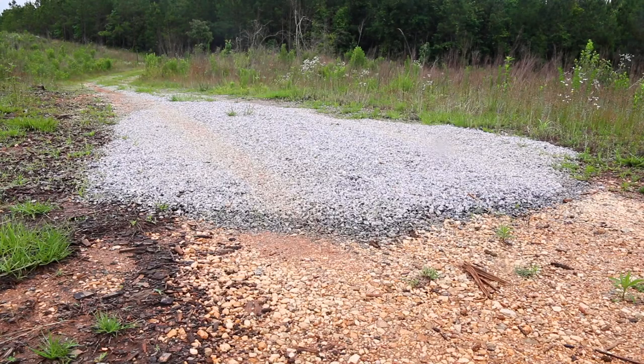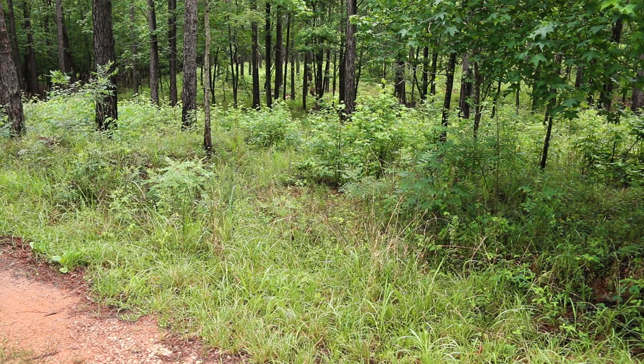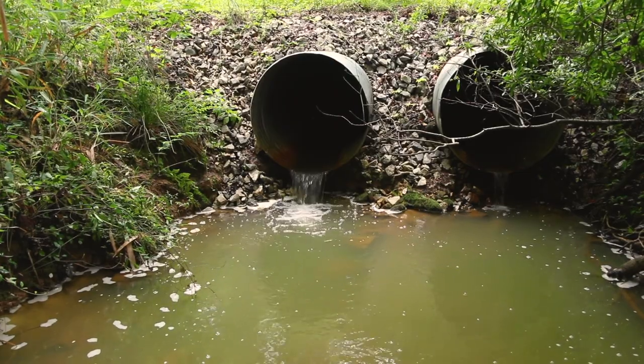Use a roadstone base on high-traffic areas to increase the road's lifespan. Drain water to shoulders by crowning the road surface and installing water bars on inclines. Place culverts at drains or streams as needed.